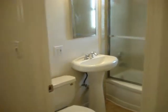Lots of cabinet space there. The bathrooms have been updated as well — nice pedestal sink. Got a nice sort of linen closet here with a little bit of storage available.